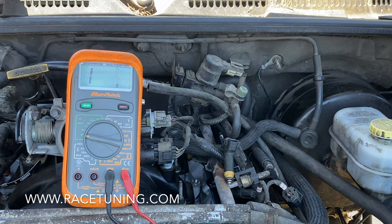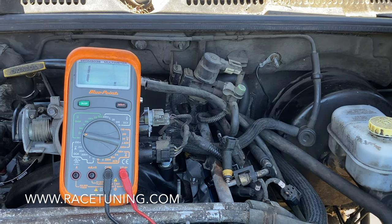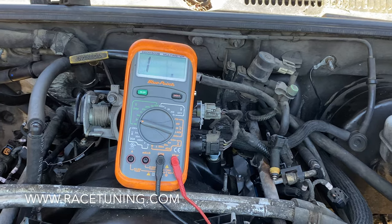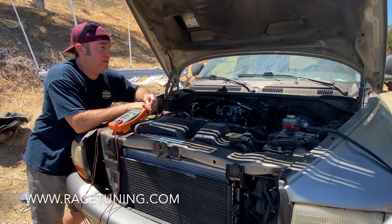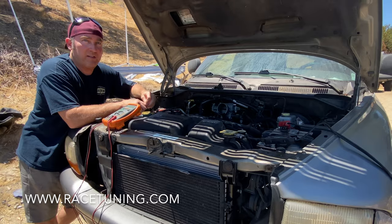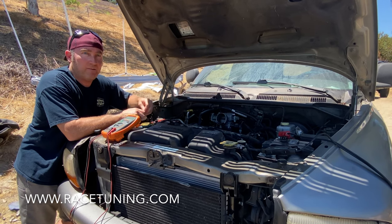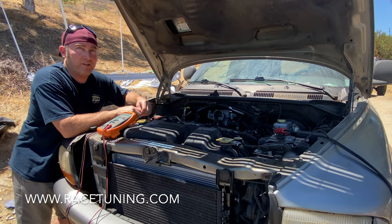We already checked all the other injectors — they're within one tenth to two tenths of an ohm so they're all pretty good. At minimum you'd have to replace that injector because the ohms are off, plus the other one because it's pissing fuel. We actually have a full set of injectors off a Dodge Dakota that all ohm out within a tenth of an ohm of each other — and these are high mileage, 290,000 mile injectors. So one is cracked, plus the one with the bad ohms, plus the one that's leaking — those are going in the can. We're putting the Dakota injectors in.